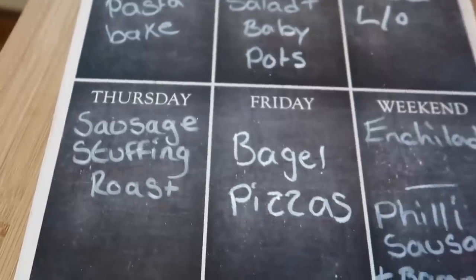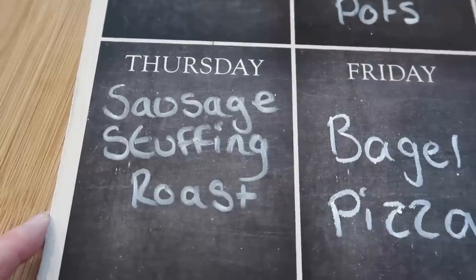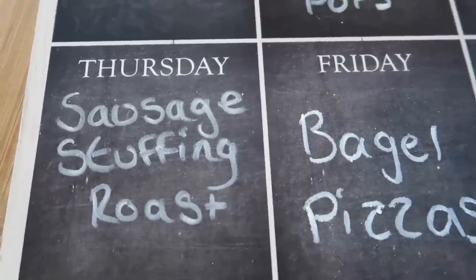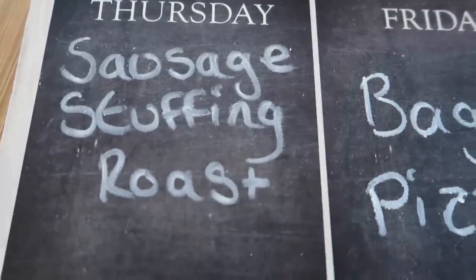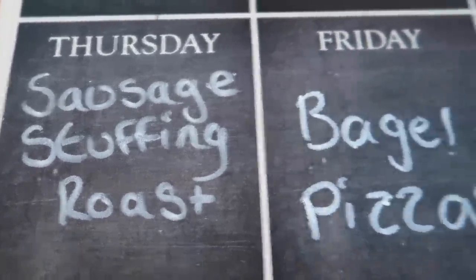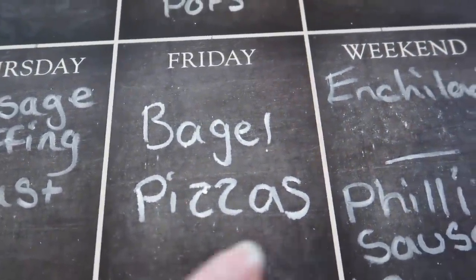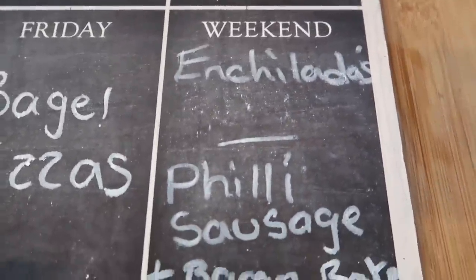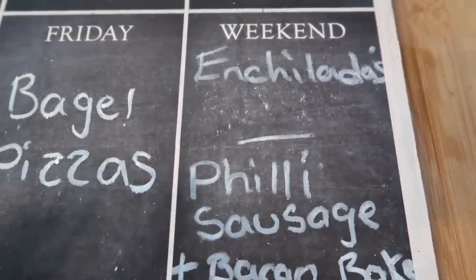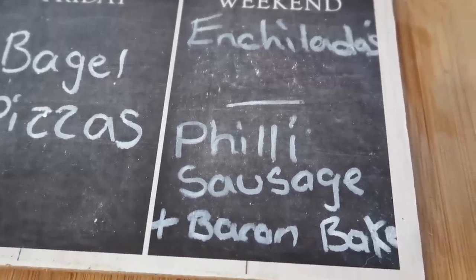So here's our meal plan for the coming week. Today is Thursday — I'm going to make a roast dinner with sausage meat stuffing as the main meat side. I'm not going to do any other meat because that is enough on its own. Tomorrow night the boys will probably make bagel pizzas. Over the weekend, one day we're going to have enchiladas and the other day I'll make that Philadelphia sausage and bacon potato bake.